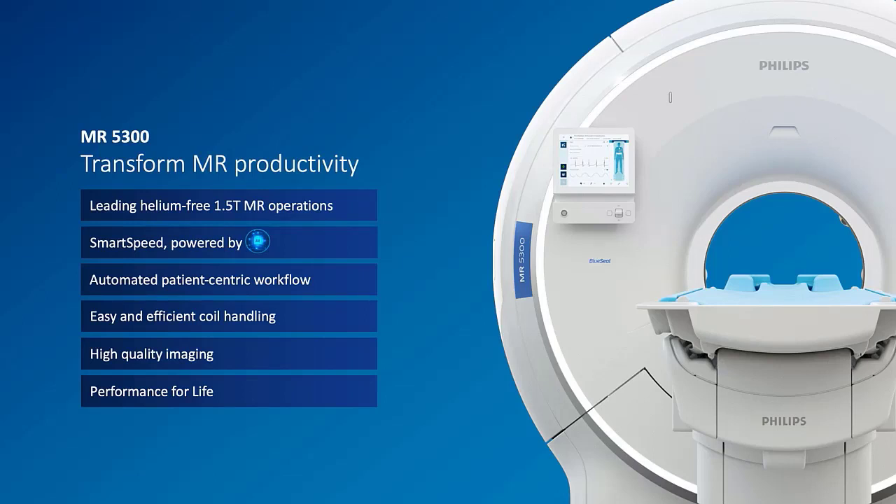The second pillar is SmartSpeed, our AI-powered imaging processing software. The third one is about patient-centric workflow, which is in the exam room or in the control room by using the vital screen. The fourth pillar is about in-room workflow and how easy and efficiently you can handle the coils. The next one is how everything ends up with high-quality imaging. And last but not least, a very unique service proposition called Performance for Life. Let's go through them one by one.